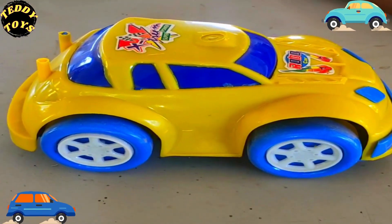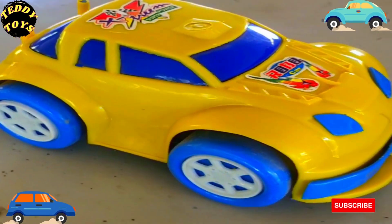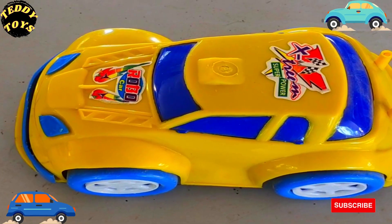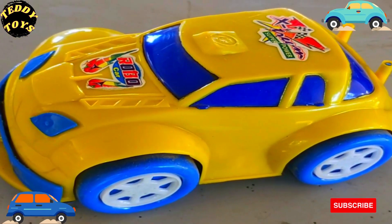Beautiful! That's the racing car — it's a racing car. This is the close-up of the car. Look at this car, it's a racing car. Very fast — aage jane wali hai.